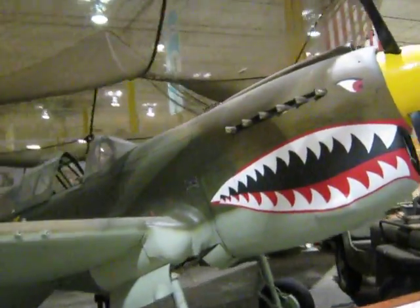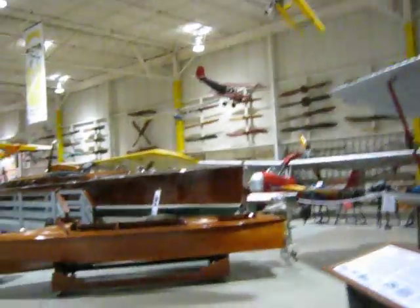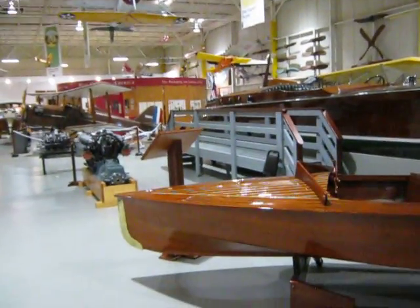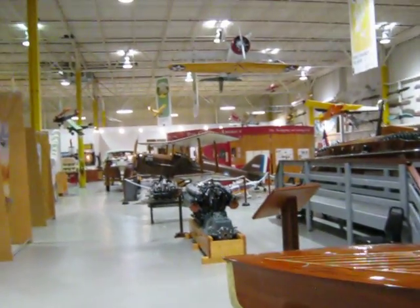They've got a 7/8 scale P-40 Warhawk, racing planes, and some old boats. One of the boats has a V12 in it. Just all kinds of stuff to see here.